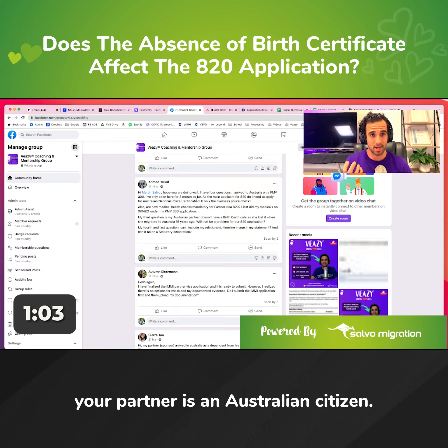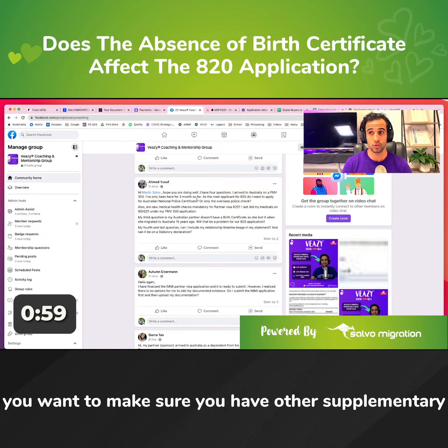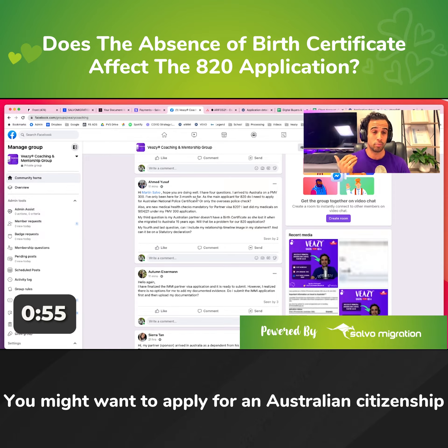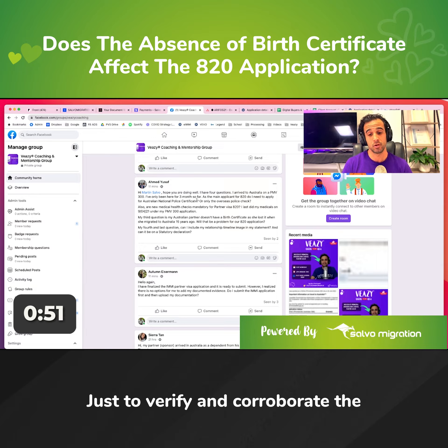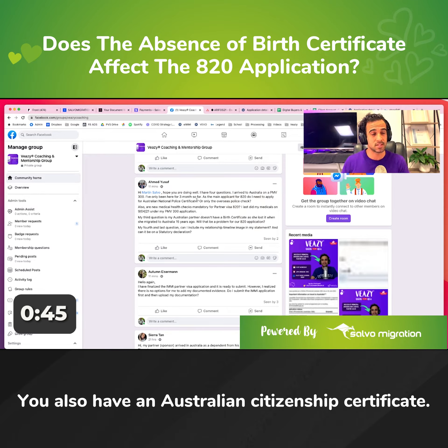But you do need to prove that your partner is an Australian citizen. So in the absence of a birth certificate, you want to make sure you have other supplementary documents such as an Australian passport. You might also want to apply for an Australian citizenship certificate just to verify and corroborate that the passport is genuine and authentic.